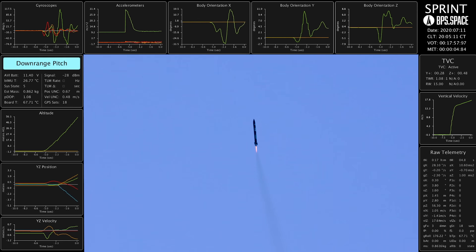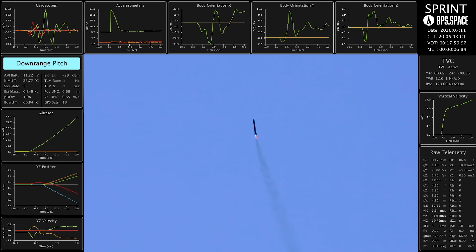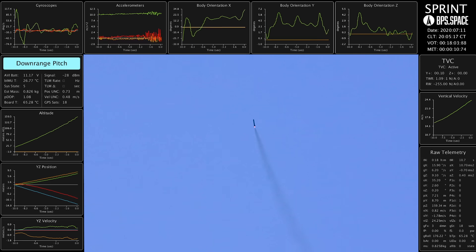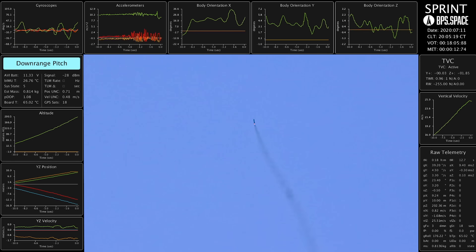Okay, we're looking good. That's a downrange maneuver right there. That looks good. Nice and stable.